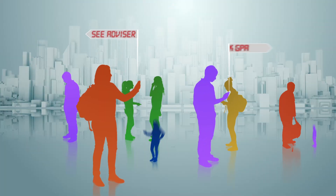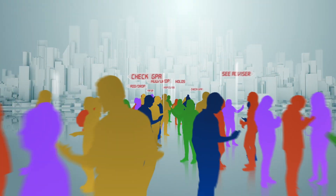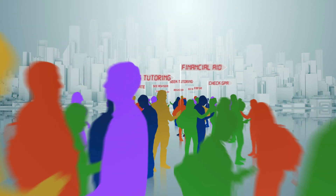We track the progress of 30,000 students daily, and with 700 alerts programmed in our system, we are ready to help when a student goes off track.